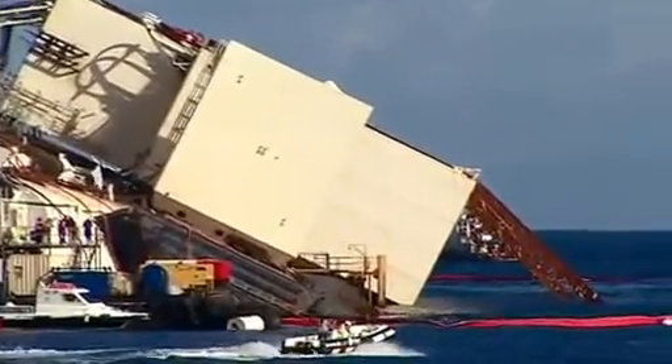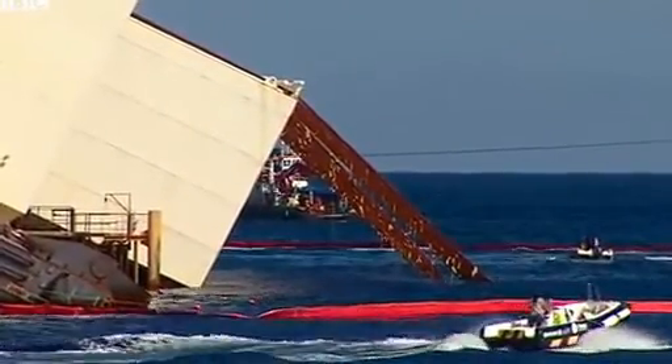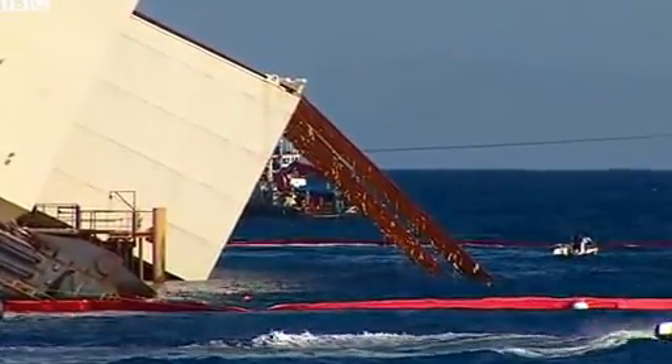And on the far right, you have those giant cables that go under the hull. They, at the moment, are being pulled by winches — lots of winches — to literally pull the ship back upright.